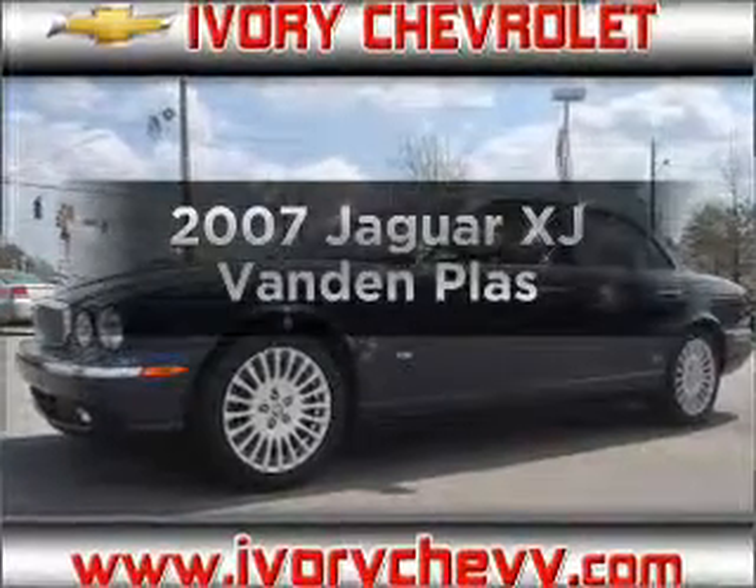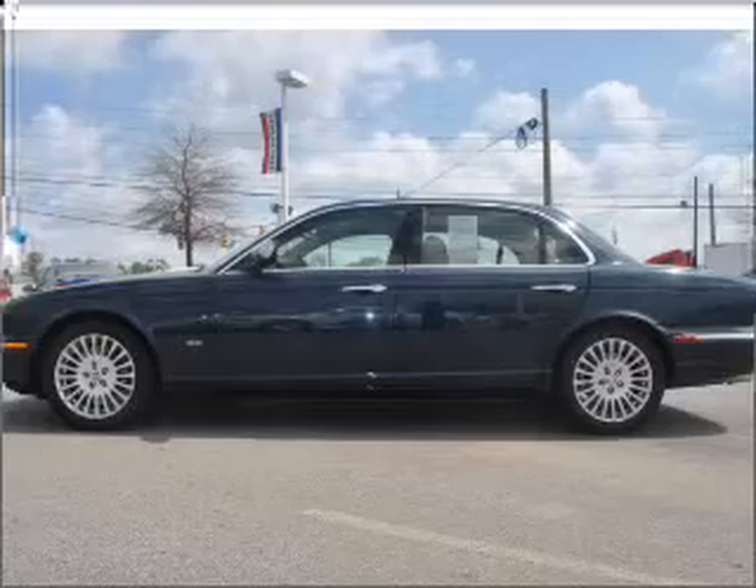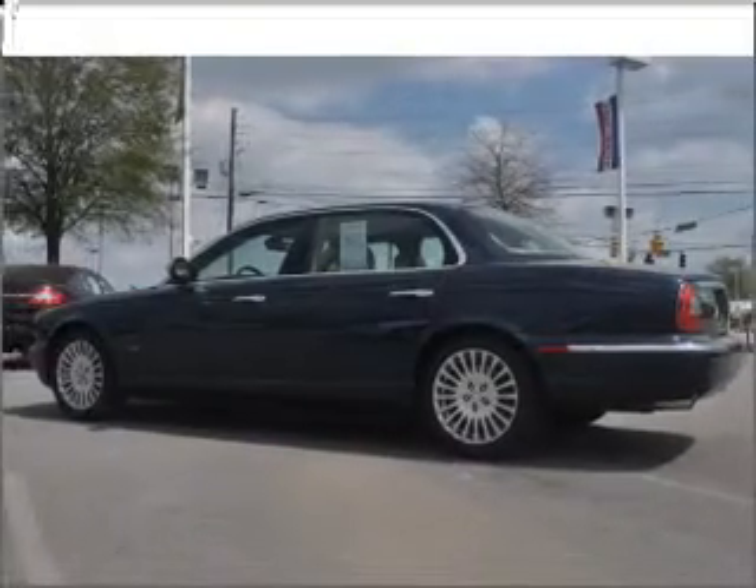Get noticed in this 2007 Jaguar XJ. If you're looking for a first-rate auto, this one could be yours today. With a powerful 8-cylinder engine connected to a smooth-shifting 6-speed automatic transmission.